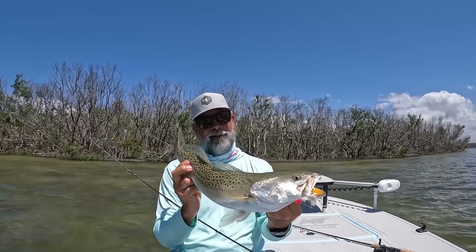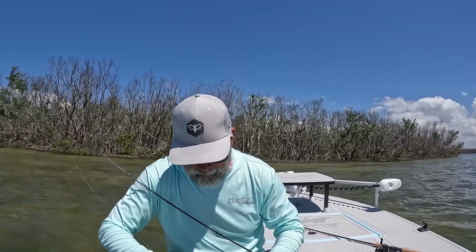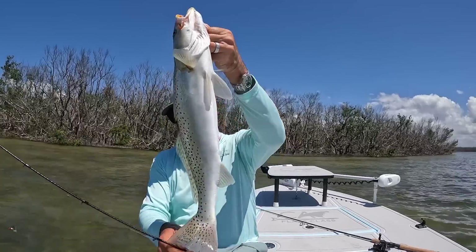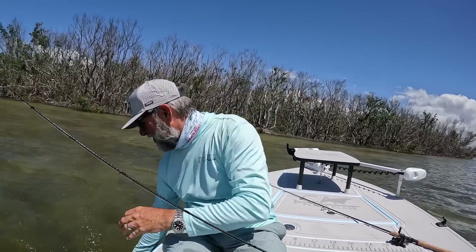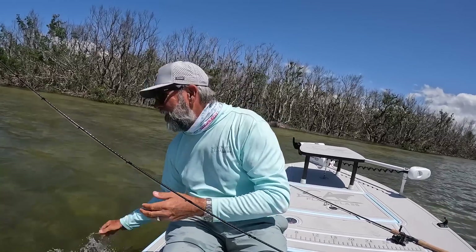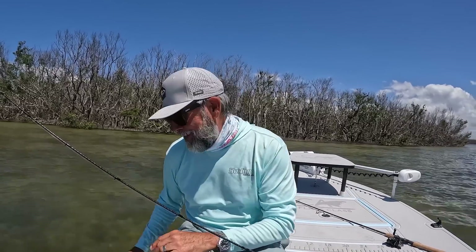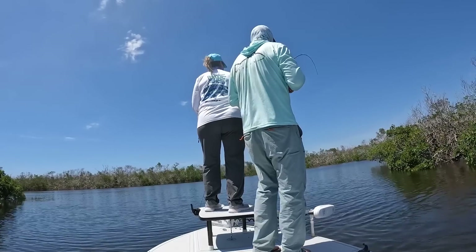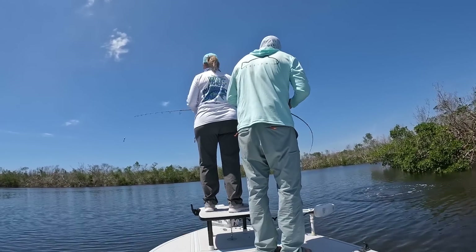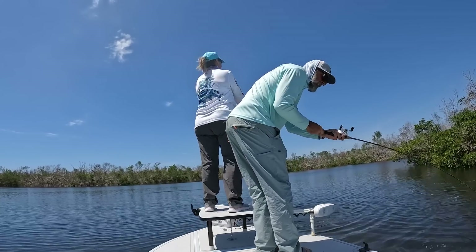Big trout — that's a good one there. Let me get this jig out of his mouth. Got it. All of a sudden I saw him swimming up behind it and I was like, I'm just gonna let him catch up to it. I saw him — he was on the bottom. I'll tell you what, that jig catches everything.